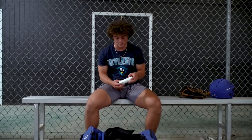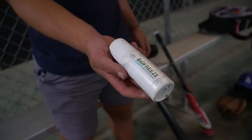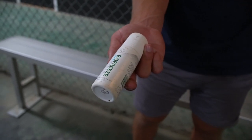This is my Biofreeze. I use Biofreeze quite a lot when things are feeling a little tight or hurt a little bit.